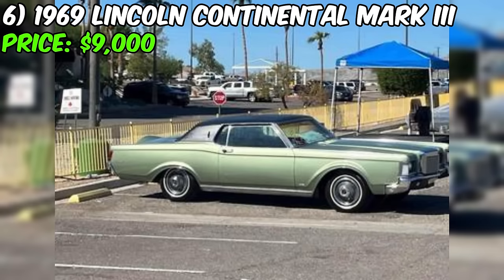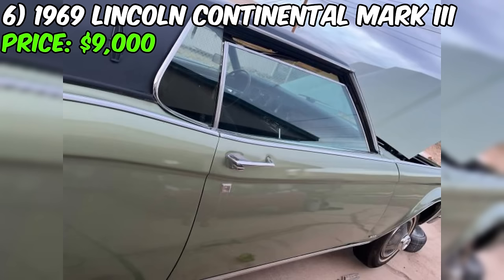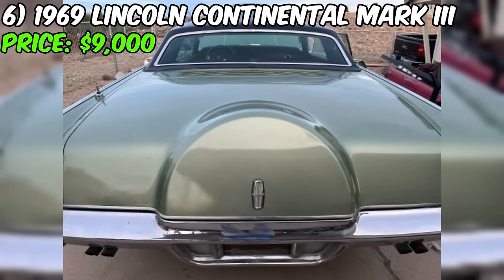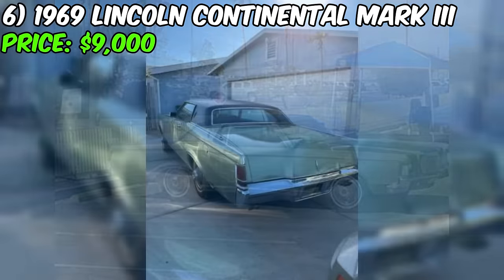We have a 1969 Lincoln Continental Mark III listed for sale on Craigslist at a price of $9,000. The seller mentions the car's condition as fair. Fair condition typically indicates that there might be some wear and tear, but the car is still functional. The odometer reads 94,000 miles, which is quite high for a classic car — crucial to consider for overall condition and longevity.